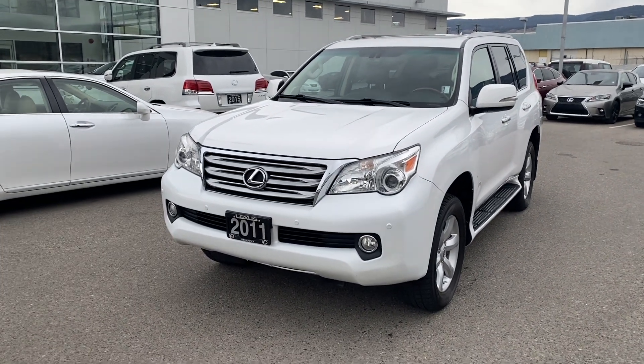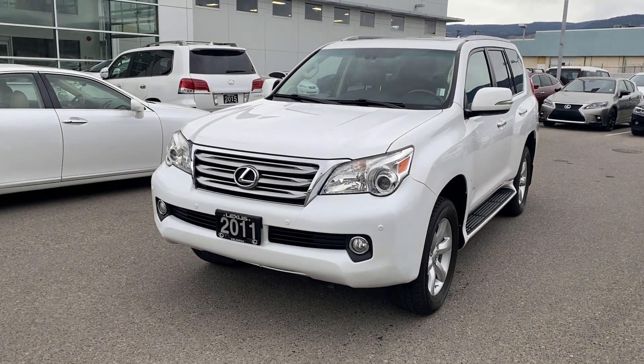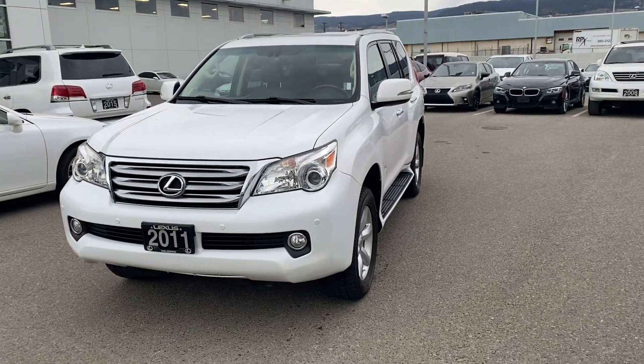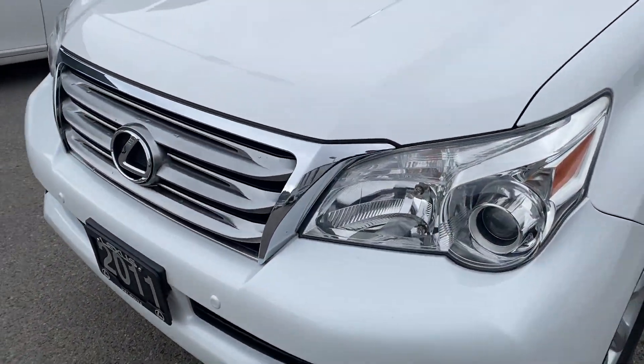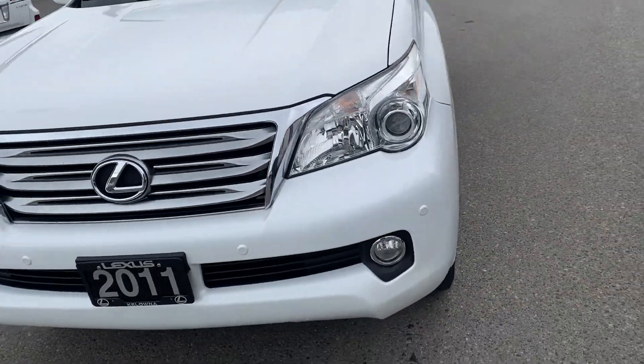Good afternoon, Billy from Lexus of Colonia here. I just wanted to take a minute to shoot a video of this 2011 Lexus GX 460 Premium Package that we just got in on the lot. Nice car. It's got about 170,500 kilometers on it.